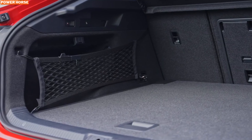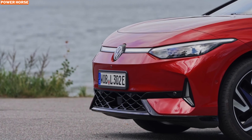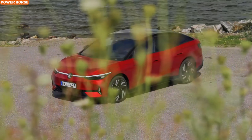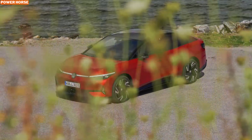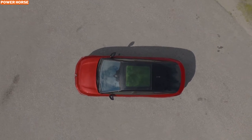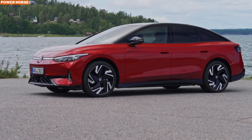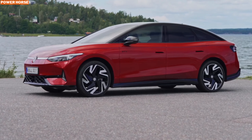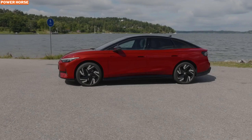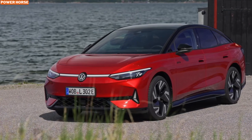In summary, the Volkswagen ID.7 GTX Tourer is an exciting addition to the electric vehicle market, combining powerful performance with practicality and style. It's a vehicle that promises to deliver an exceptional driving experience while offering the benefits of electric mobility. Thanks for tuning in. If you enjoyed this review, don't forget to like, comment, and subscribe for more updates on the latest and greatest in automotive technology. See you in the next video.